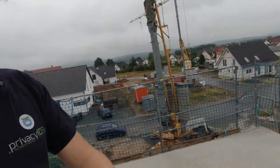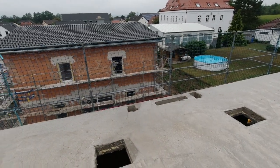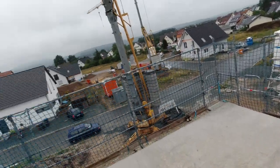Everything has gone well so far. It's still raining today, and over the last one or two days it rained quite heavily at times. Accordingly, there's also occasionally a bit of water on the slab. That's simply because there are many holes and openings here, and water naturally comes in from the sides through the window openings as well.